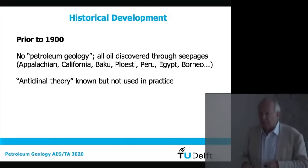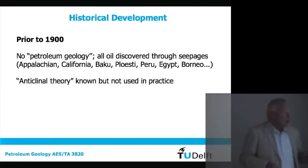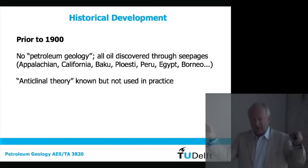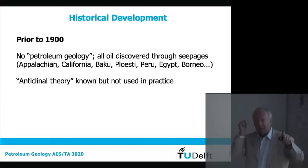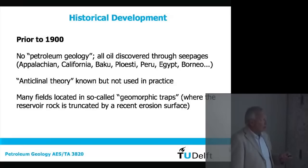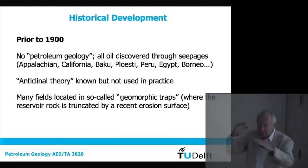Nobody really understood what petroleum was — it's called earth oil, petroleum meaning 'earth oil.' What was known prior to the 1900s was the anticlinal theory: that if you had an upward-arched geological layer called an anticline, this might form a trap for oil, gas, or air. It's a very simple physical principle everybody understands. But it wasn't used in practice. Many fields are located in so-called geomorphic traps, where you could actually dig it out — where you have dipping layers.